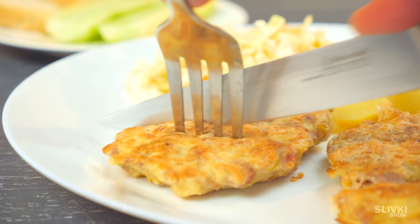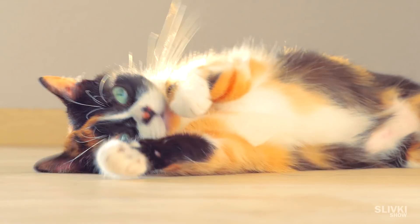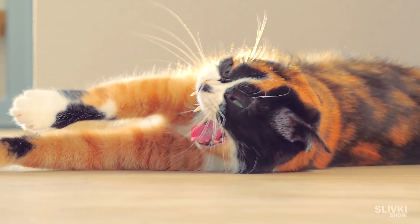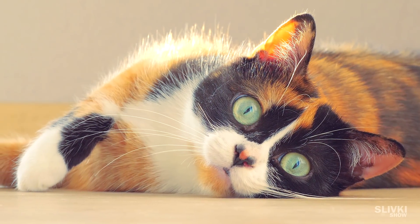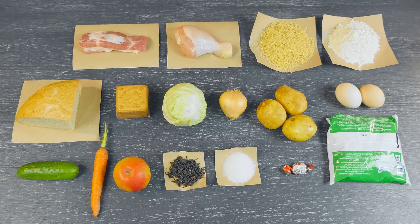Of course, everything we made today isn't luxurious, but we did our job. Without anything, having only two dollars in Russia, we had proper food, getting a variety of proteins, carbohydrates and vitamins.